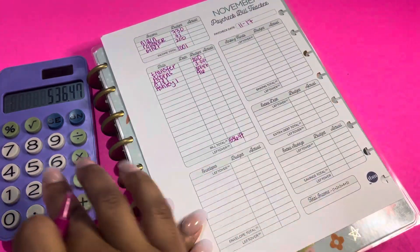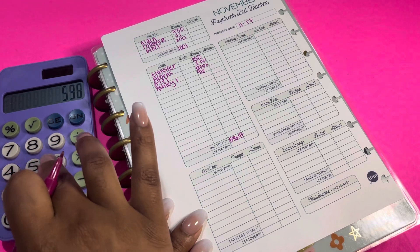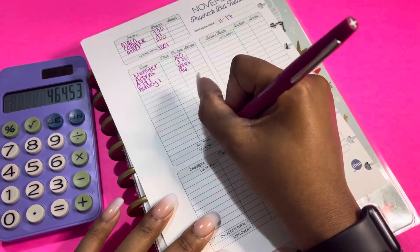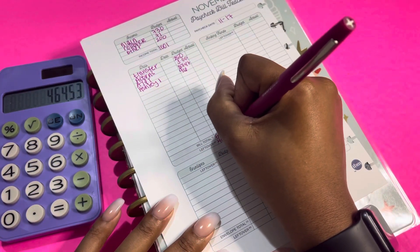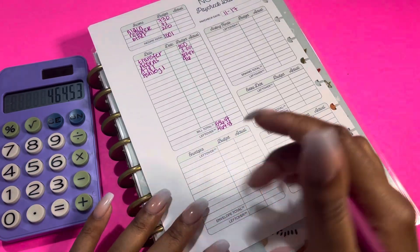We're going to take that amount, so $1,001 minus $536.47, and that leaves us with $464.53 to work with — that is our leftover money.